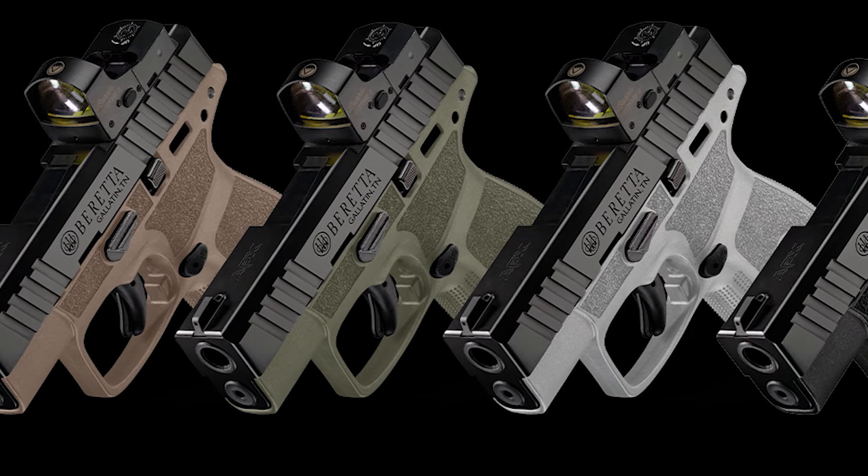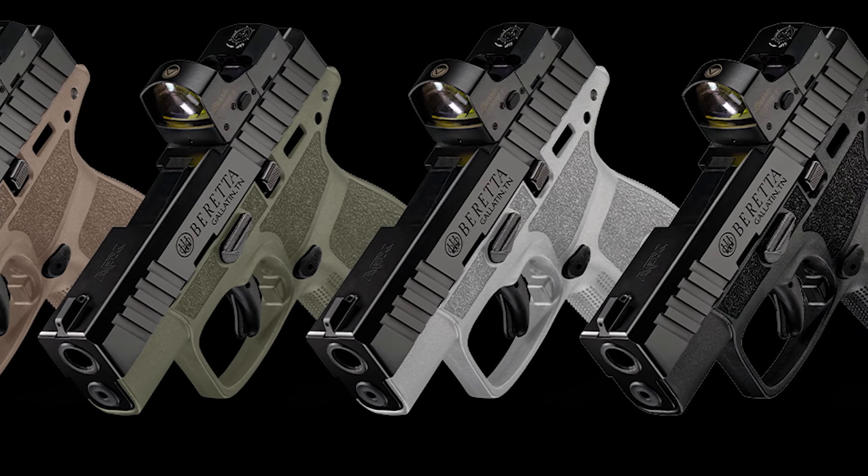This particular model is optic ready — that's another growing trend we're seeing in carry guns and micro nines, even on the more affordable ones. Beretta, when they come out with a line, they don't mess around.